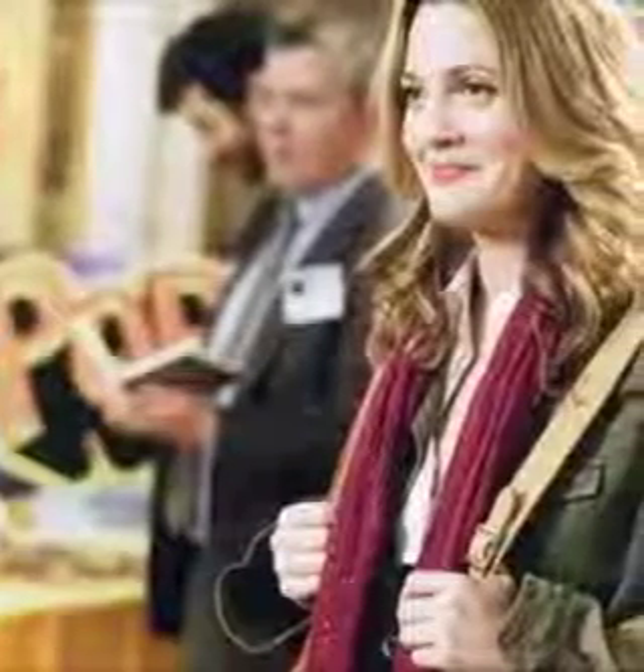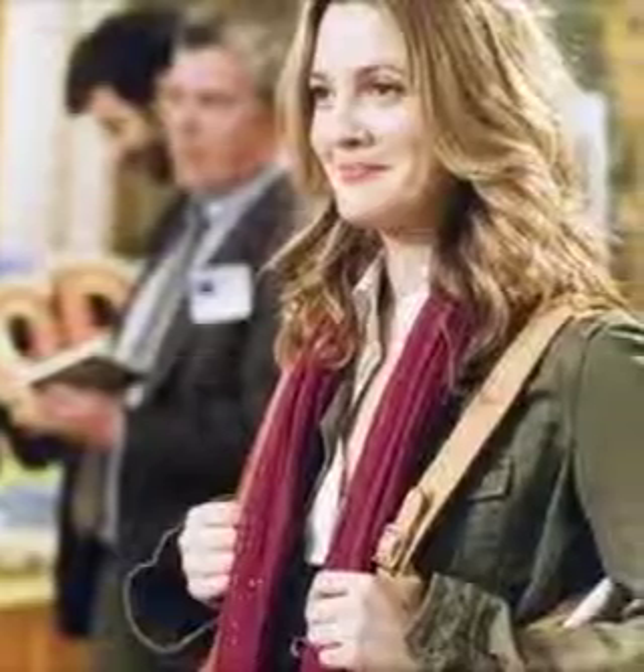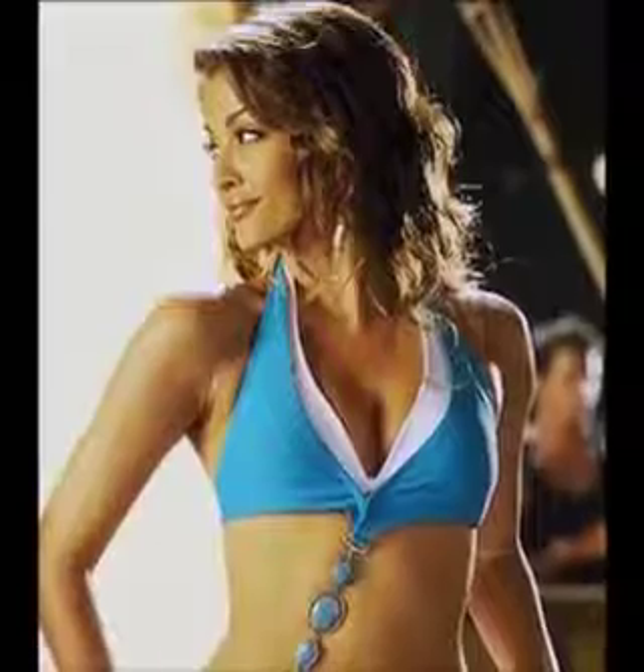Hottest movie makeup looks to cop. Kristin Davis from Sex and the City — Davis's character is beautiful, romantic, and on the lookout for true love.